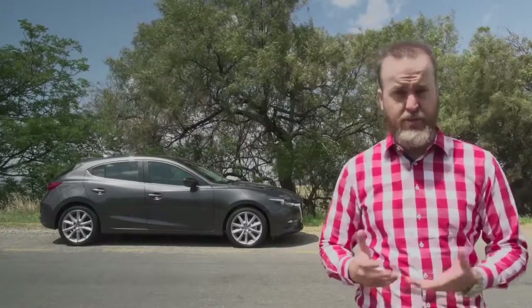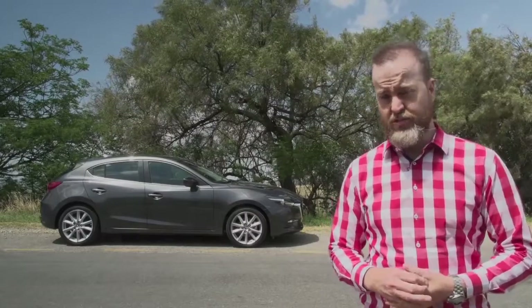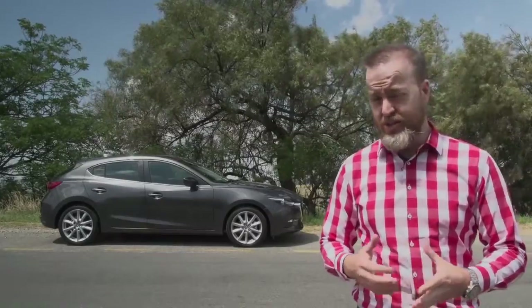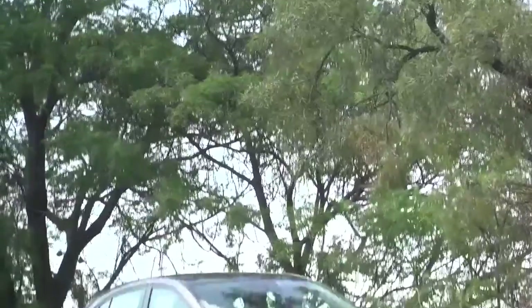Time flies when you're driving cars. I could have sworn it was only a year ago that Mazda split from Ford and introduced a bunch of new models like the three, that were quite impressive. But that was in fact over two years ago, and that means it's facelift time.